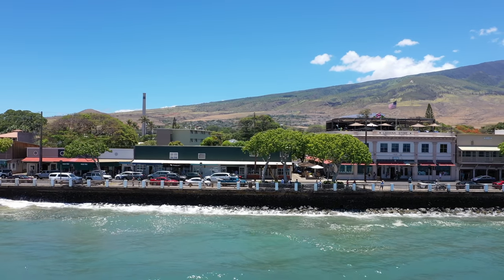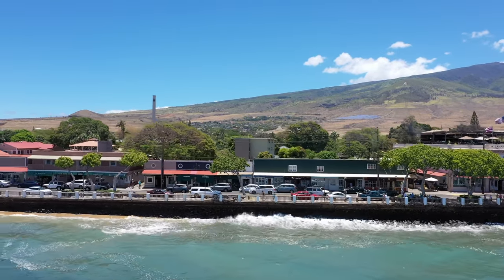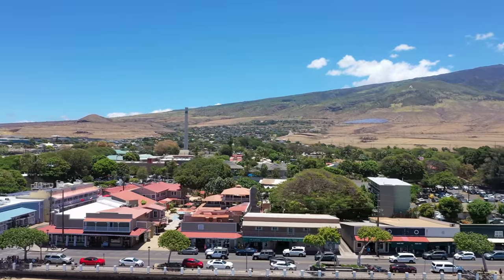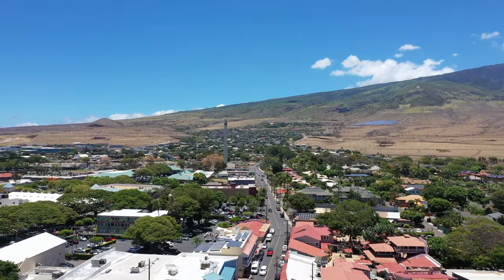This is Hawaii — specifically, the island of Maui in Hawaii. And to be even more specific, this is the town of Lahaina on the western side of Maui.